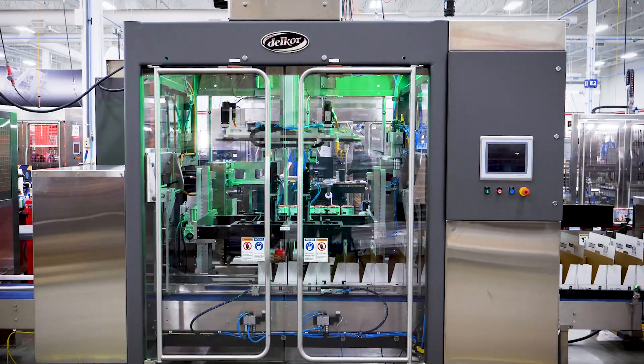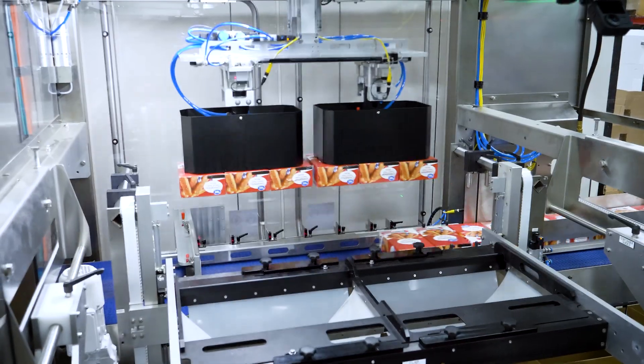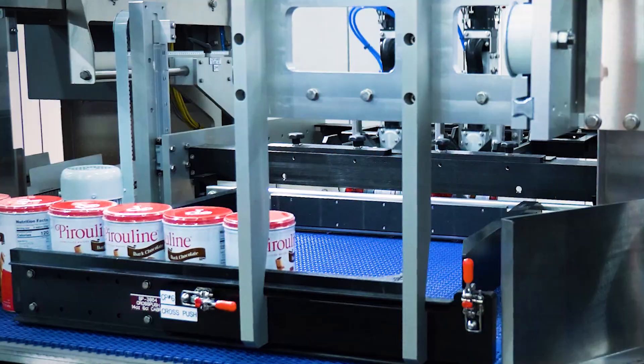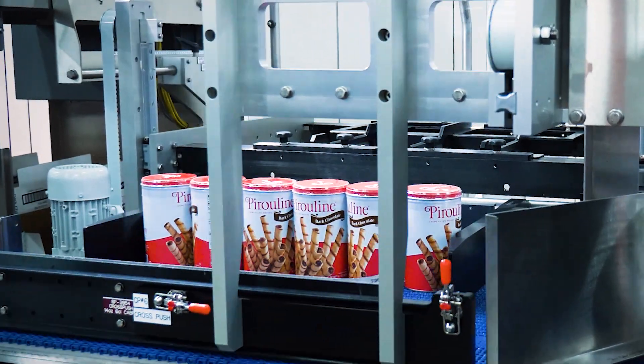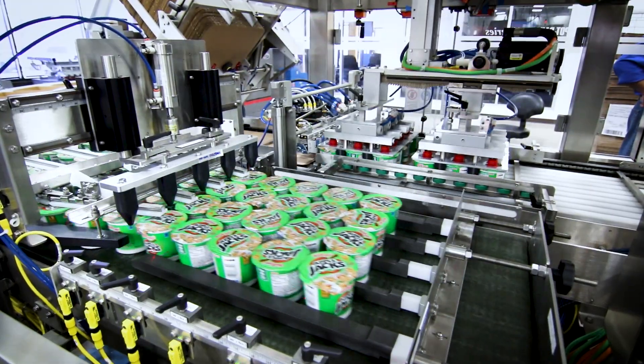Our performance series case packer handles a range of containers — from bottles, cans, cups, pouches, or cartons — all with quick tool-less changeovers between each style. Patented intelligent synchronization technology and feeds align your product for ideal packing efficiency. Compact and economical, the performance series case packer provides solutions to a wide variety of applications.